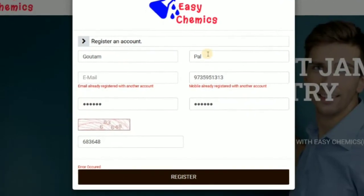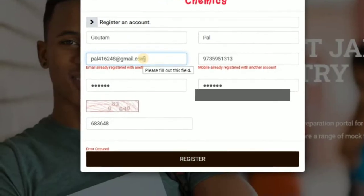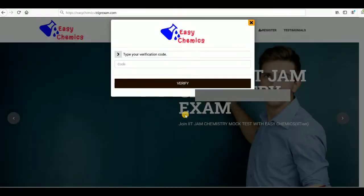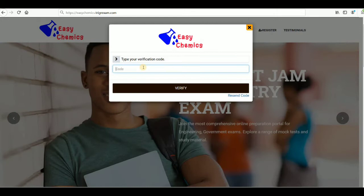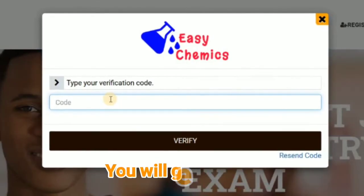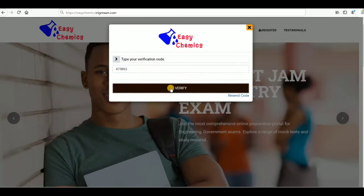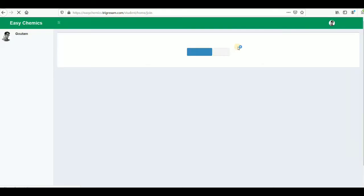Click on register. This is the form — you have to put your name and then your email ID. After registering, you have to put the verification code that is sent to your mobile. Verify this number, click on verify, and the verification is successful. Now you just need to login.